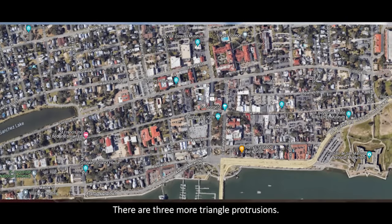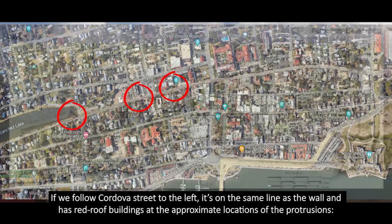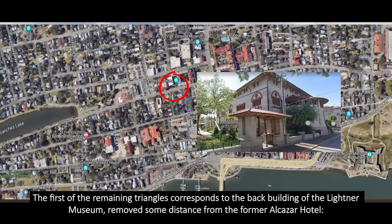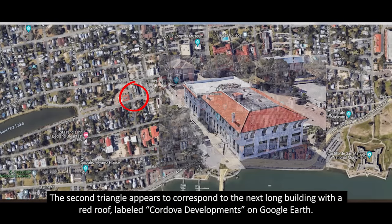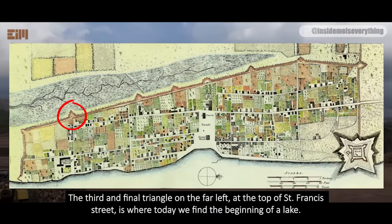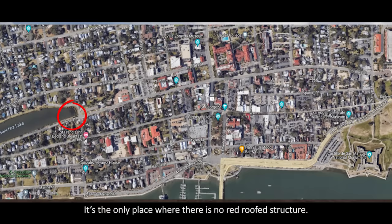The wall ran along what is today known as Cordova Street — the street has the exact same outline as the wall. The protrusions from the wall look large compared to the buildings inside the town. Considering how accurate the 1764 map was in scale, I'll assume the structures in the wall were that big. It's hardly a coincidence that each protrusion has a corresponding red roof building standing at the same spot today. There are three more triangle protrusions. Following Cordova Street to the left, it's on the same line as the wall and has red roof buildings at the approximate locations of the protrusions. The first remaining triangle corresponds to the back building of the Leitner Museum. The second appears to correspond to the next long building with a red roof, labeled Cordova Developments on Google Earth. The third and final triangle, at the top of St. Francis Street, is where today we find the beginning of a lake — the only place where there is no red roof structure.